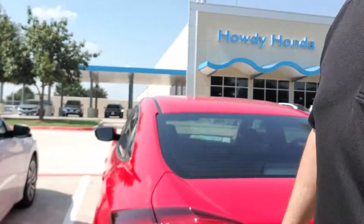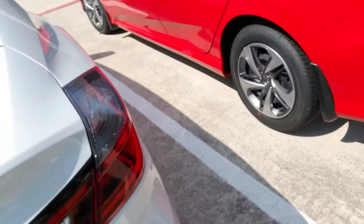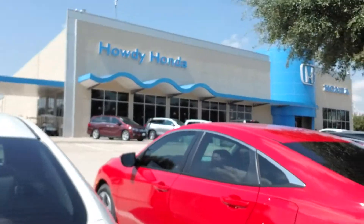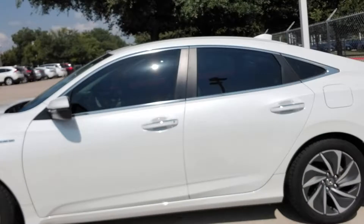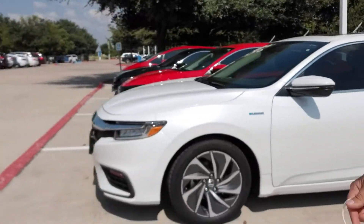We got a four-door Civic — you can tell by the wheels, that's an LX. We got an inside here, it's 50-something miles per gallon. It's just like a Civic, kind of like an Accord from the front.